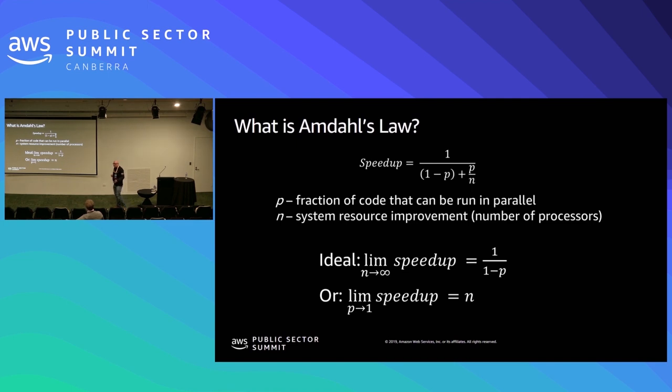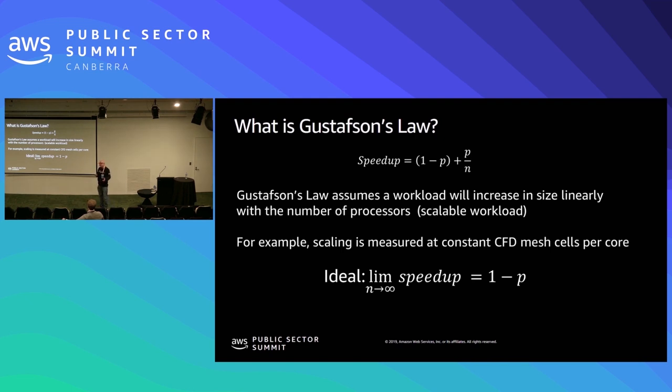Amdahl's law basically specifies what the scaling is based on the number of cores — the ideal is that you double the number of cores, you double the performance, those are the diagonal lines I showed in the earlier plots. However, Gustafson said that's not how we run typical codes. We don't take a workload and just double the number of cores — typically when we double the number of cores, we also double the size of the problem because we're going to increase our workload as we get more compute. So Gustafson scaling is a little bit more realistic and follows the actual workloads we have.